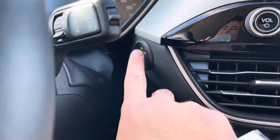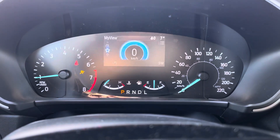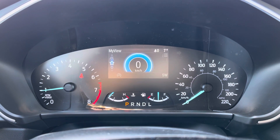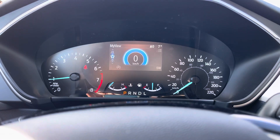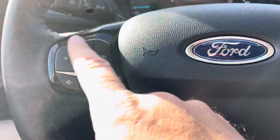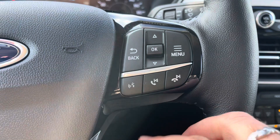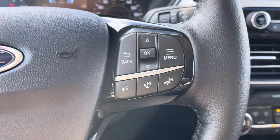Let's climb inside. Go ahead and hit the push-button ignition — that's going to fire up the vehicle. You get a nice digital display in here giving us all kinds of feedback, including outside temperature, a digital speedometer, and more. On our steering wheel, we have cruise control, volume controls, menu controls to that display, hands-free controls, and controls for our phone and stereo.